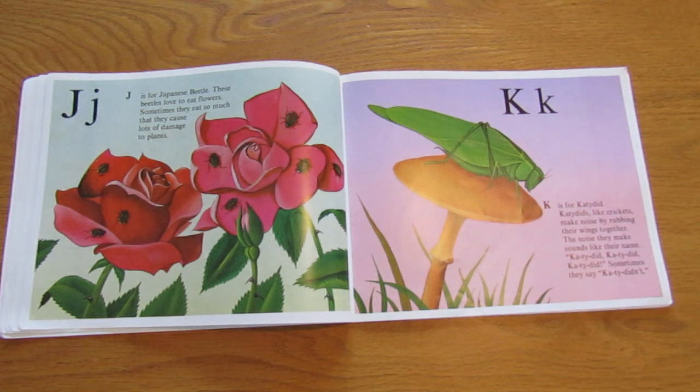K is for katydid. Katydids, like crickets, make noise by rubbing their wings together. The noise they make sounds like their name: katydid, katydid, katydid. Sometimes they say katydidint.